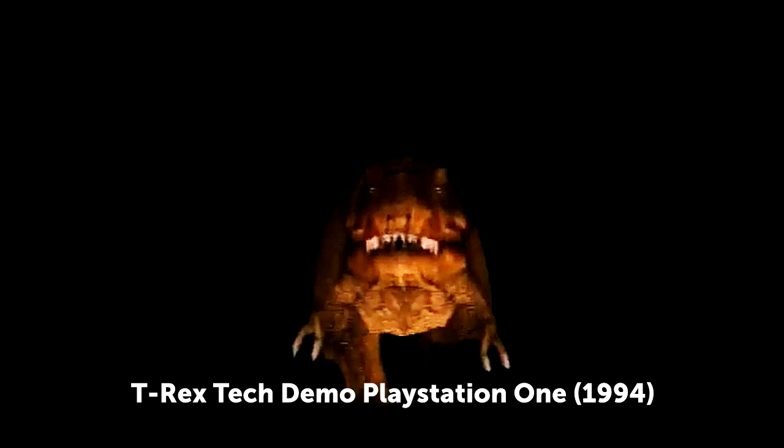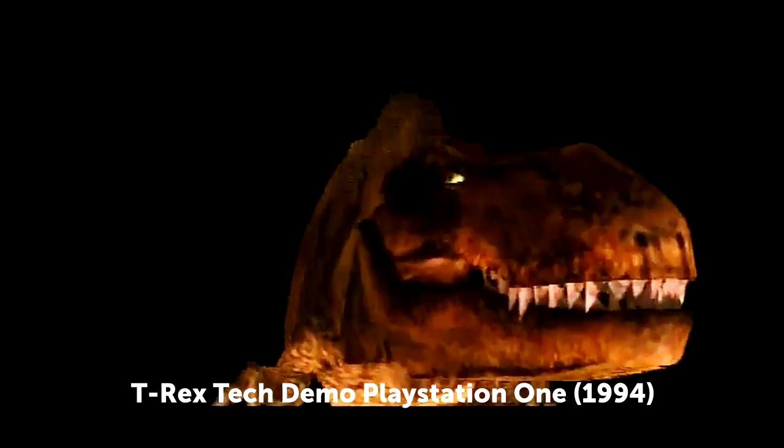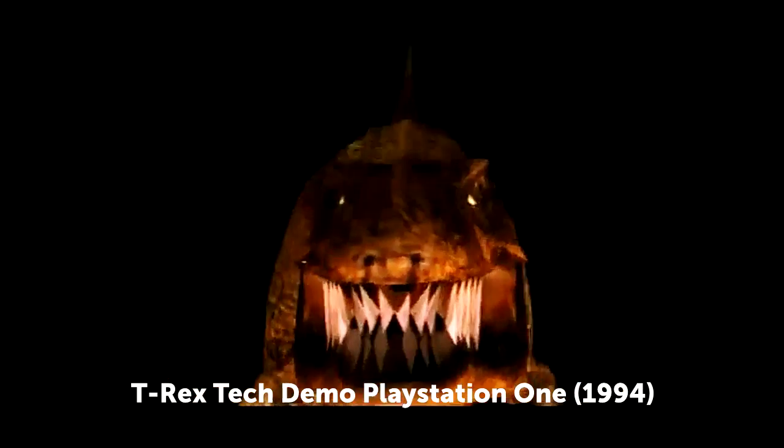In this video you're going to see a compilation of the best tech demos from PlayStation 1 to PlayStation 4. 20 years of PlayStation is a lot, but you can get a glimpse of the evolution of this console.